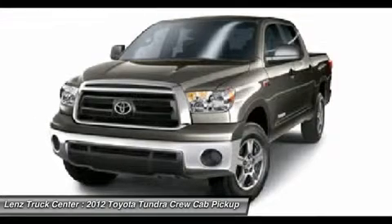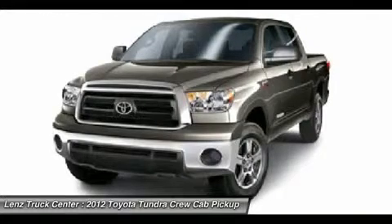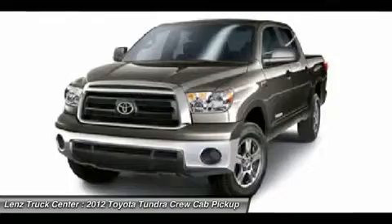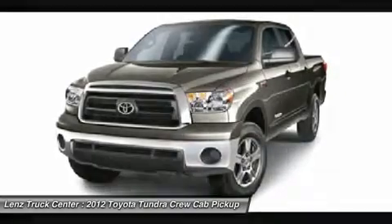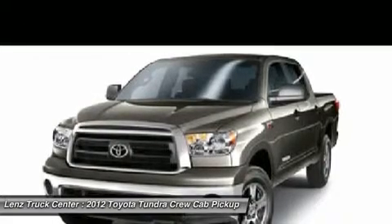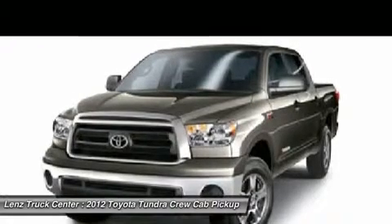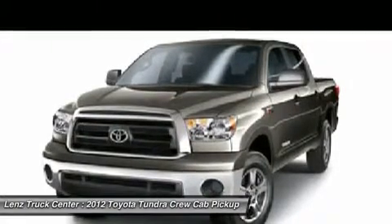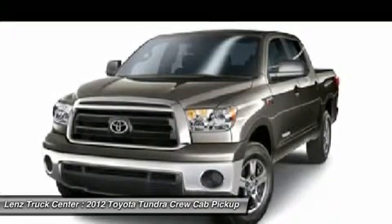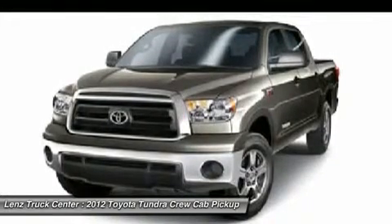Whether you live far away or close to us, we make it our promise to make sure you are a happy customer before, during, and after the sale. Lens Truck Center has been in business and family owned for 25 years. With a new generation taking over, we plan on making this the place you and your children buy their next vehicle. Lens Truck Center is the country's fastest growing dealership, growing from about 40 vehicles in 1999 to over 400 today.